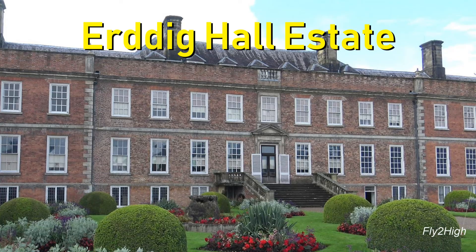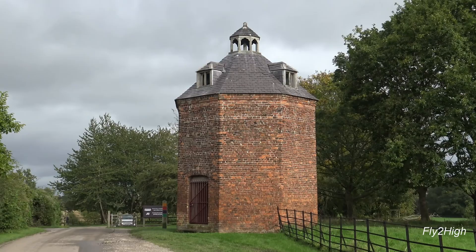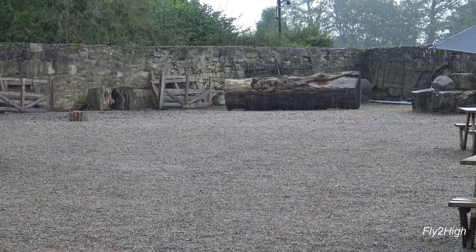Today's travels have brought us to Erddig Hall, a grand estate house located in Wales in the County Wrexham. This building next to the car park gives you an inkling of what we're going to see — it looks to be a folly or maybe a dovecote.